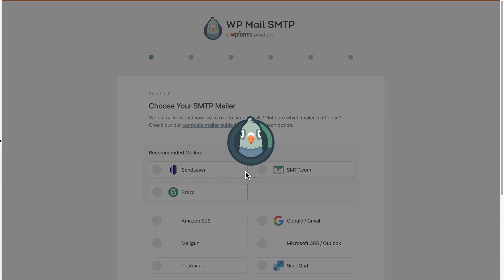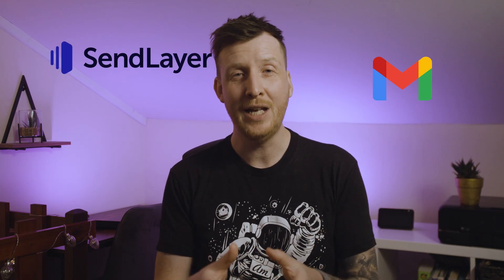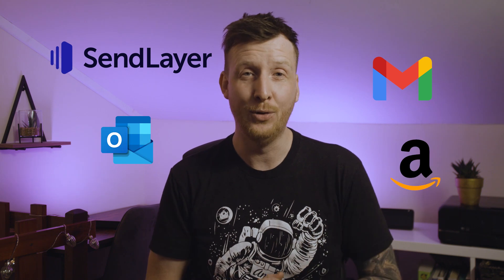So they'll land in recipients' inboxes. The setup wizard makes everything super easy so you can get up and running in no time at all, and connect to a whole host of providers like SendLayer, Gmail, Outlook, Amazon, and many more.